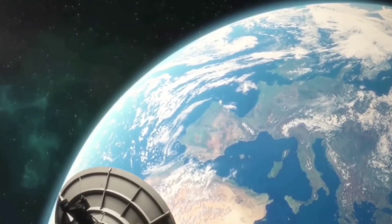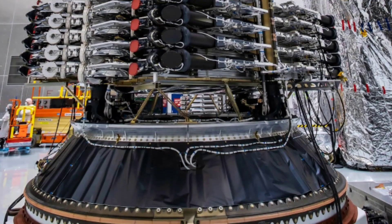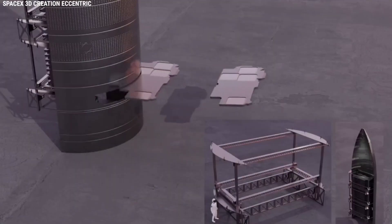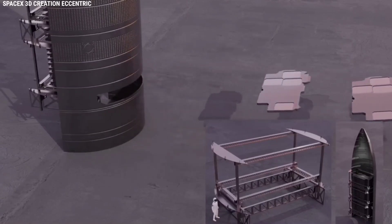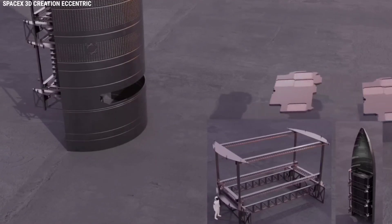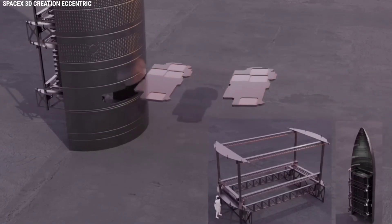Eventually, that dispenser would be filled with a stack of an unknown number of Starlink satellites — likely larger Starlink V2 prototypes, but possibly today's smaller V1.5 satellite variant. Once in orbit, the stack of satellites would be ejected one by one through Starship's payload slot. The satellites could potentially be passively fed down to the slot with a tension mechanism or Starship's maneuvering thrusters, reducing the dispenser's complexity.